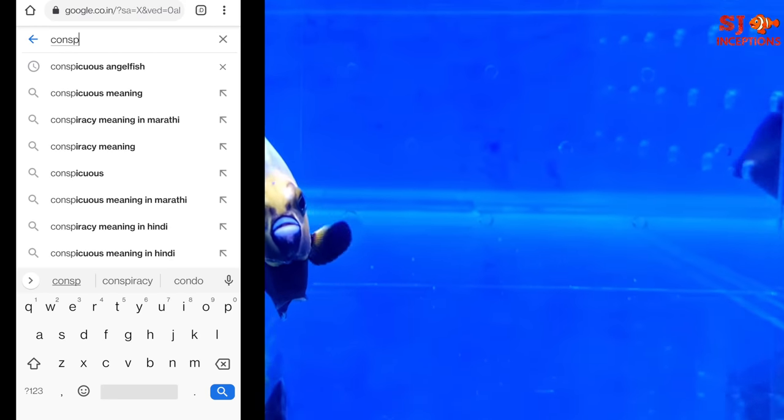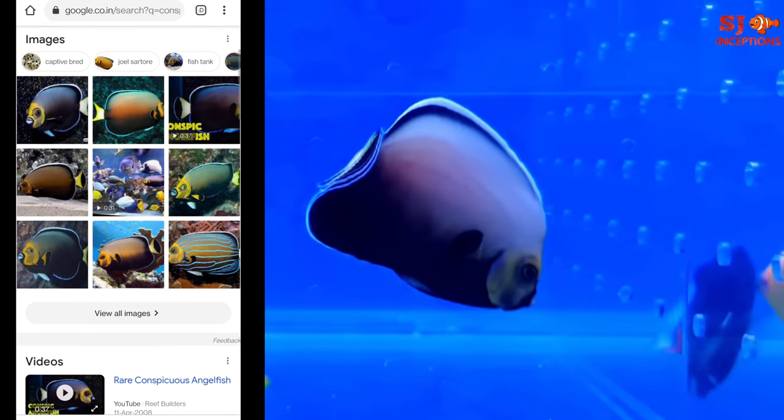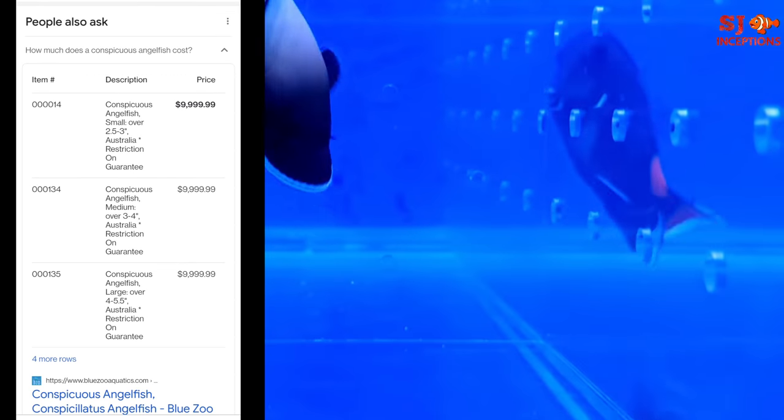Now I am going to do a screen recording on Google and search 'Conspicuous Angelfish' so you will get all results in front of you and you can see the price.